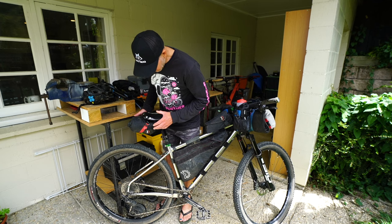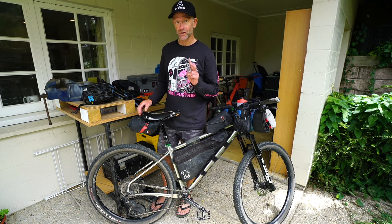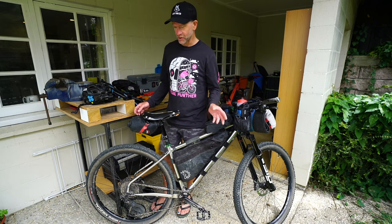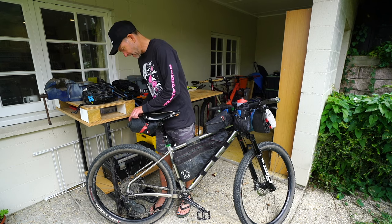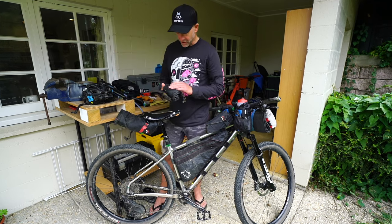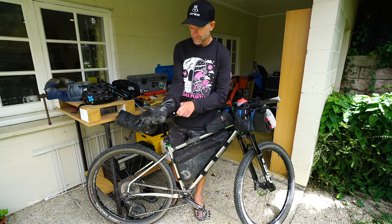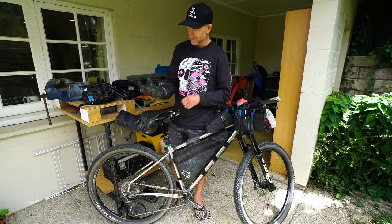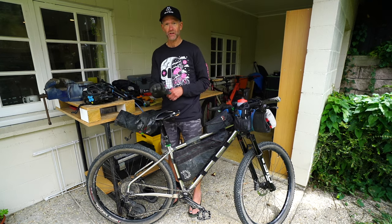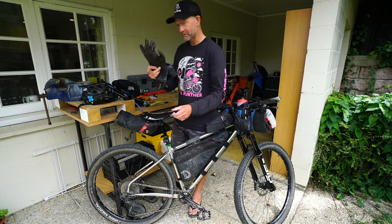Seat bag here — Revelate Designs bag. This contains my storm gear and my spare tubes. I had two Tubolito spare tubes, neither of which I had to use — I've not needed to use tubes in either of the other events, been pretty lucky with punctures. Inside I've got the Showa Temres 282-02 gloves, which are awesome: breathable, waterproof, relatively cheap, fleece lined — super good when it's freezing cold and dry, and also really awesome in wet and wind. Highly recommended, best gloves I've ever used for this sort of thing.